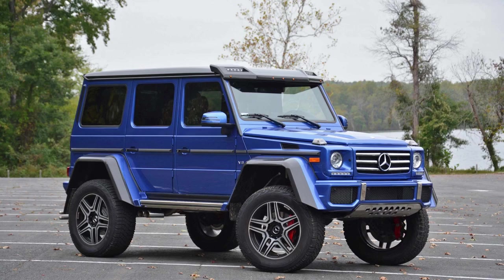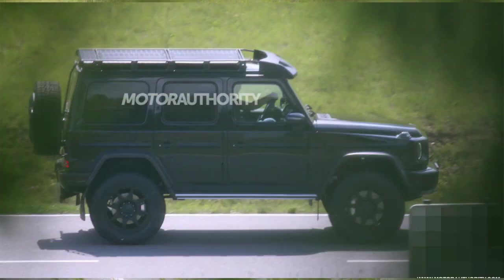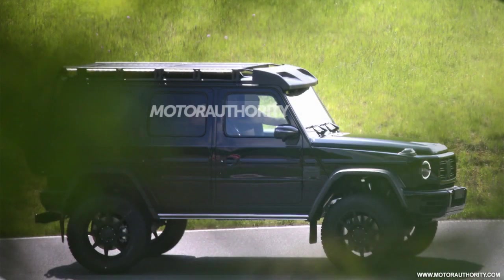Now you'll be seeing the spy shots of the 2021 G550. As you can see, this is a full profile of the car, and it looks just as amazing as the first generation model. The changes include a new exterior, more power, increased ride height, better performance, better hydraulics, and better suspension. You can see the roof rack on top in the second image, and the body is that of the new G-Wagon. The interior will also be new — I like the red and black interior option.